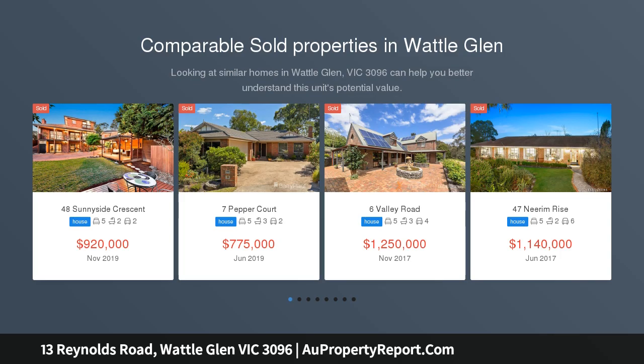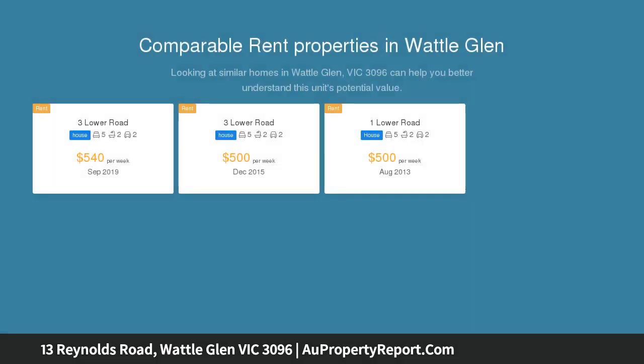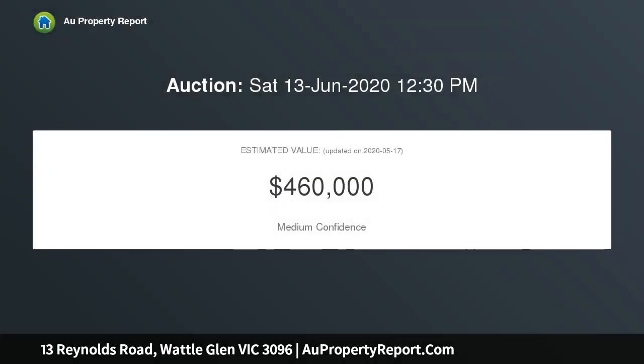This comfortable property on acreage rests in the heart of Wattle Glen. With an existing planning permit for subdivision, opportunities abound for the savvy investor, property developer, or growing families dreaming of a relaxed lifestyle imbued with a community spirit.